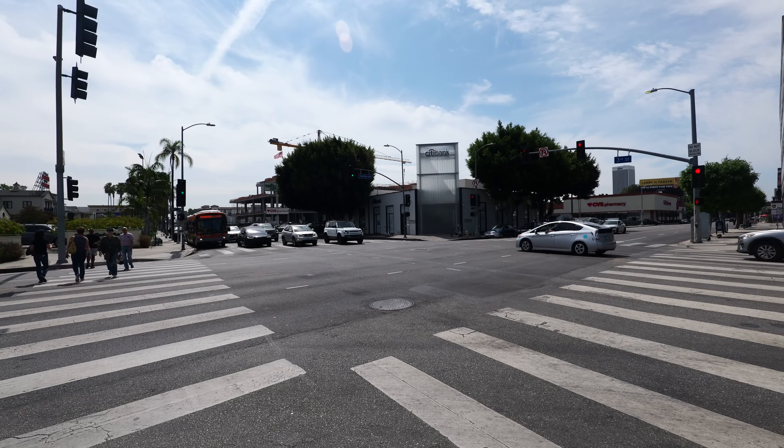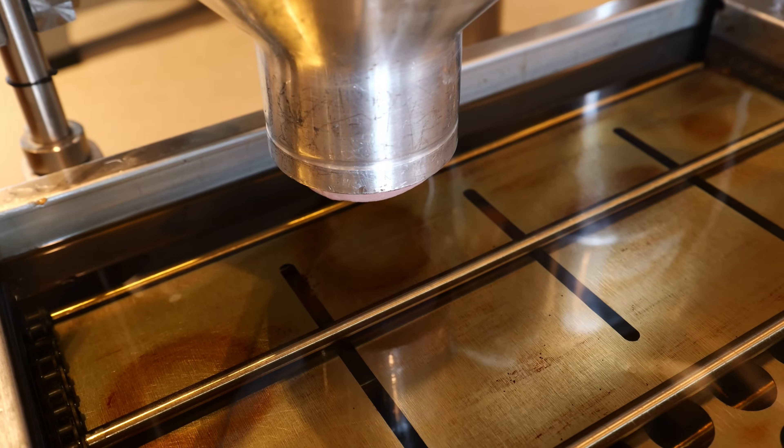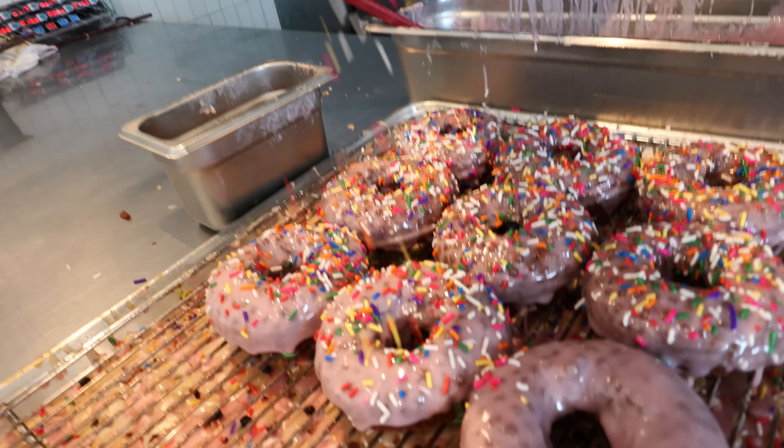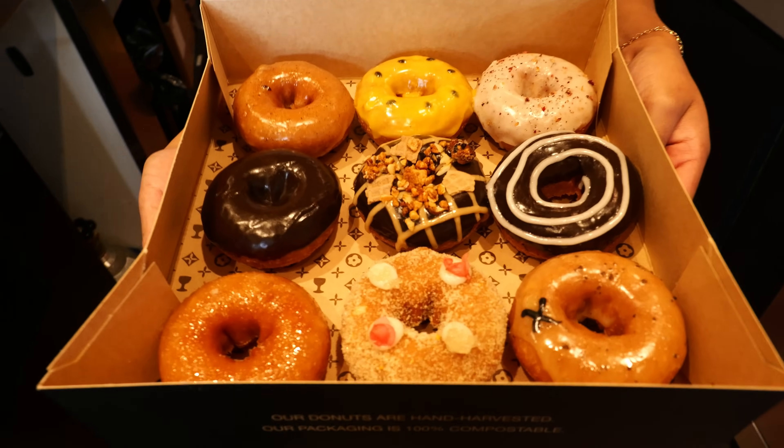Hey guys, welcome back to my channel. This is Steve from Rockstar Eater coming to you with another rockin' episode. I am out here in Los Angeles bright and early because I'm going to be doing the ultimate donut tour. Many people say that LA is the donut capital of the US, and I'm not surprised because there are a lot of really great donut shops of all kinds around the city. But with so many donut shops to choose from, which ones should you go to? I can't fit all of the good ones into one episode, but I can suggest these three that you can start off with, whether you live in LA or you're planning to visit.